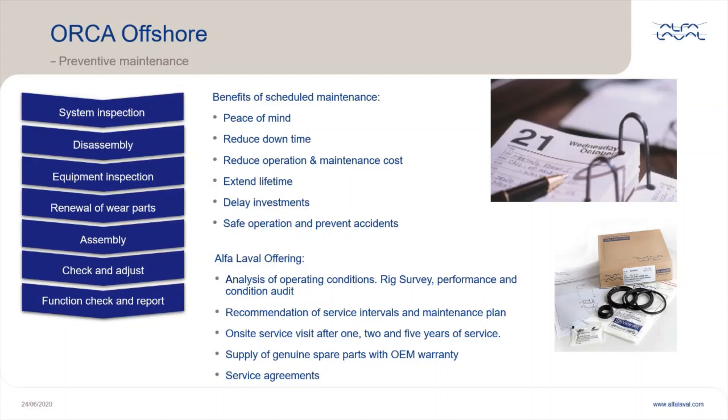Alfa Laval recommends following the maintenance intervals as mentioned in the manual and keeping critical and normal wear-and-tear parts in stock. Use original OEM parts — Alfa Laval can assist with recommendations if needed. You can also book Alfa Laval for a rig survey where an experienced field service engineer will check performance and condition of the Orca, and a report with maintenance schedules to increase production reliability and minimize costs will be presented. It is also a good idea to invest in a CIP unit and perform CIP every three to four months together with inhibited sulfamic acid for cleaning. Competence training for maintenance and operator crews is also recommended, and you can set up a service agreement with Alfa Laval which can include on-site services.